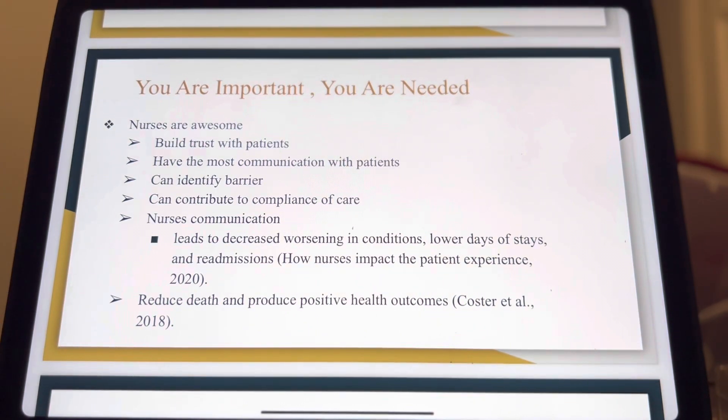Your buy-in to this policy is essential because as nurses we can build rapport with patients — we have the most contact and make the most significant effect in the patient's treatment. Studies have shown how nurses communicate with their patients leads to a decrease in worsening conditions, lower days of stays, and lower re-admissions. A well-educated nurse can help reduce patient deaths and produce positive health outcomes. You can make the most significant difference in patients' lives by providing empathetic care, making them feel heard, addressing their concerns with kindness, and enhancing their quality of life and desire to adhere to their treatment plan.